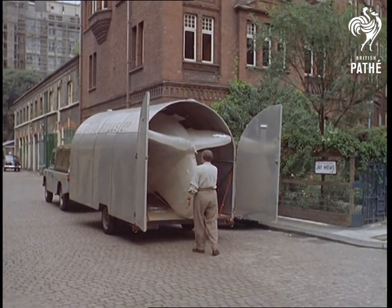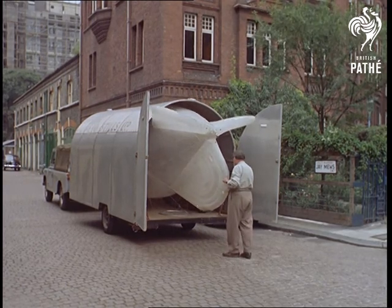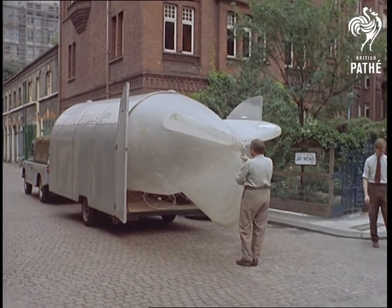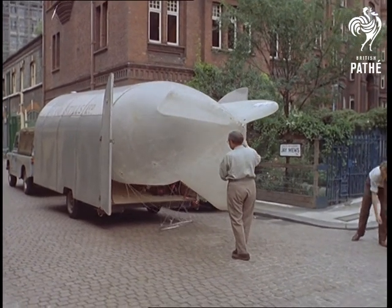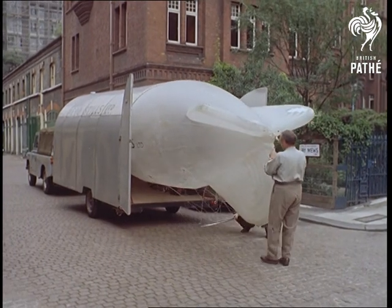No doubt we've all been surprised at times at the unlikely things people carry about with them, especially in cars or vans. But few of us have seen anything like this, at least not in the cold light of day. However, that really is a miniature barrage balloon, although its purpose need hardly alarm you.